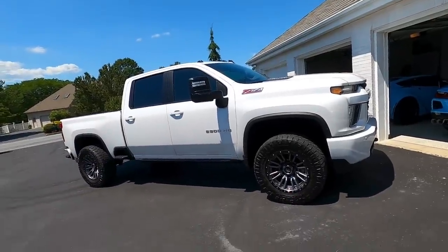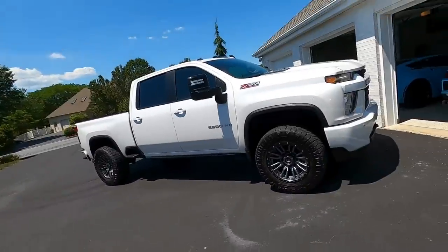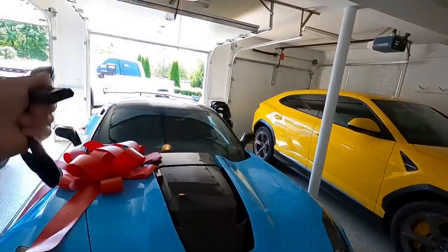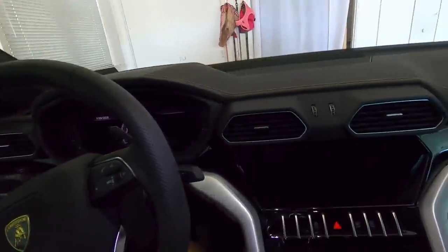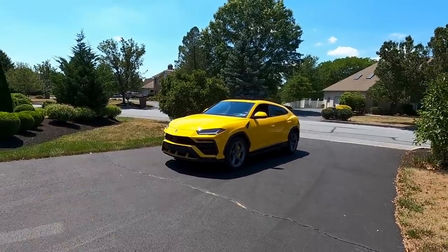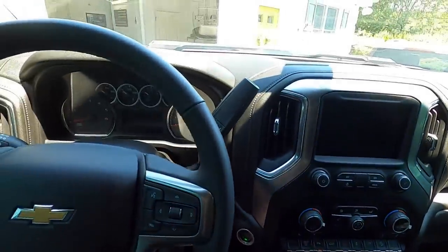With all the new EPA stuff going on, it's really not worth it anymore to tune a new diesel truck. Moving on - the Lamborghini Urus is another one I don't see leaving the collection for a long time because Gina loves it. She's got almost 4,000 miles on the Urus and no issues yet, and I've launched it many many times, so hopefully it stays that way.